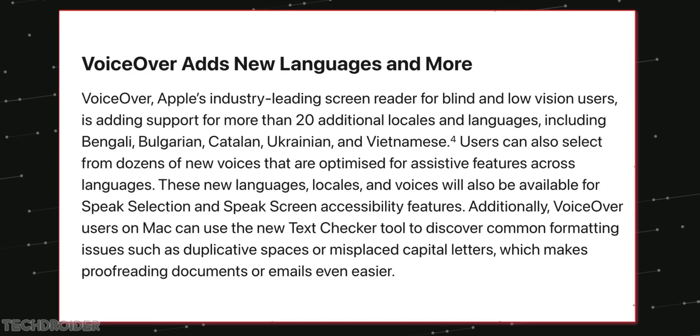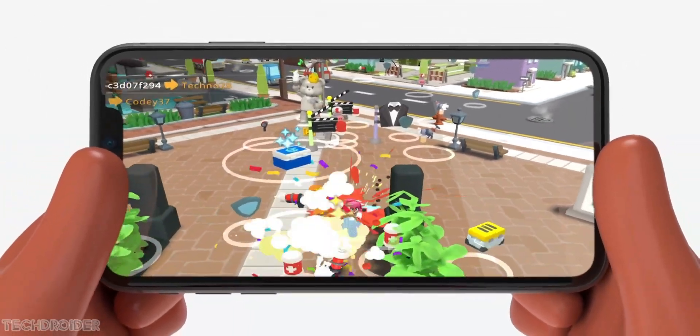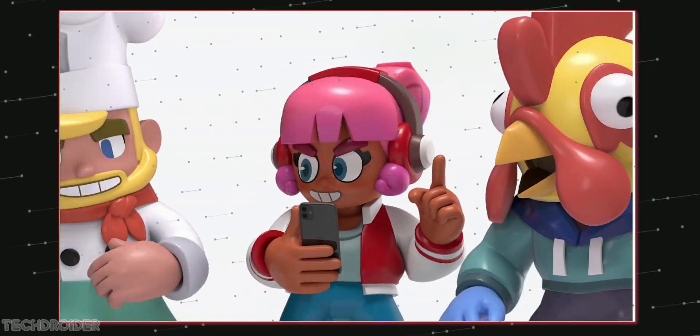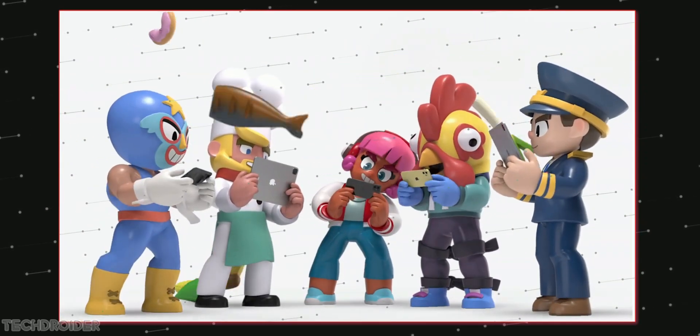VoiceOver is getting 20 new languages like Bengali, Ukrainian, and Vietnamese. The next feature is Buddy Controller, which will allow you to help someone playing video games — single input, single player — but you can use your iPhone to help someone who is not able to control part of the joystick or play the game properly. A nice initiative.